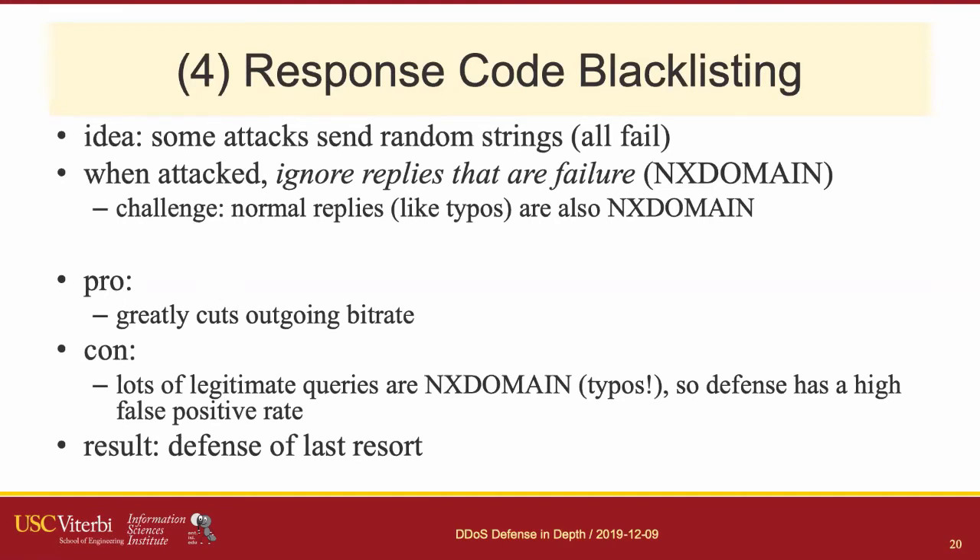The fourth filter is response code blacklisting, building on the idea that attackers often send random strings that all fail. Normal users also send random strings — like a typo of google.com with two Ms — which generates a negative reply from a root server. The proposal is to not respond to requests that would generate negative replies during an attack. There is collateral damage, but if you're generating 10 or 100 times the normal number of negative replies, it's better to accept some collateral damage and allow legitimate queries for .com to get through than to fail completely.